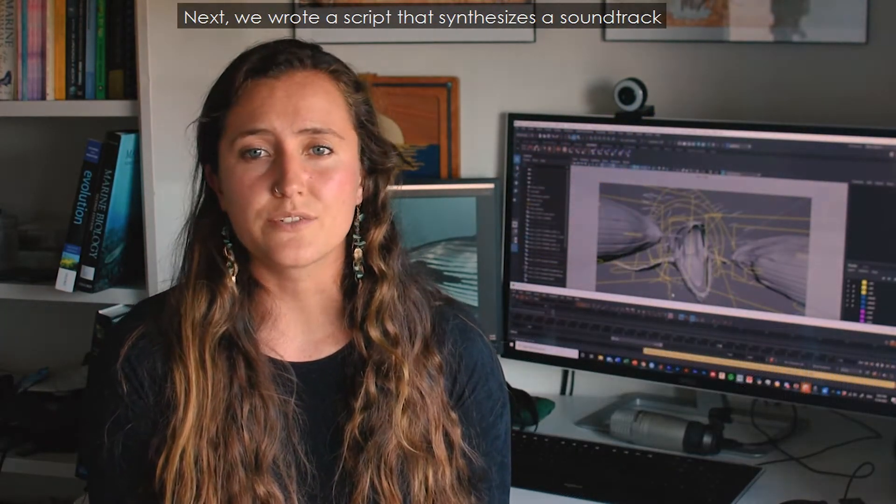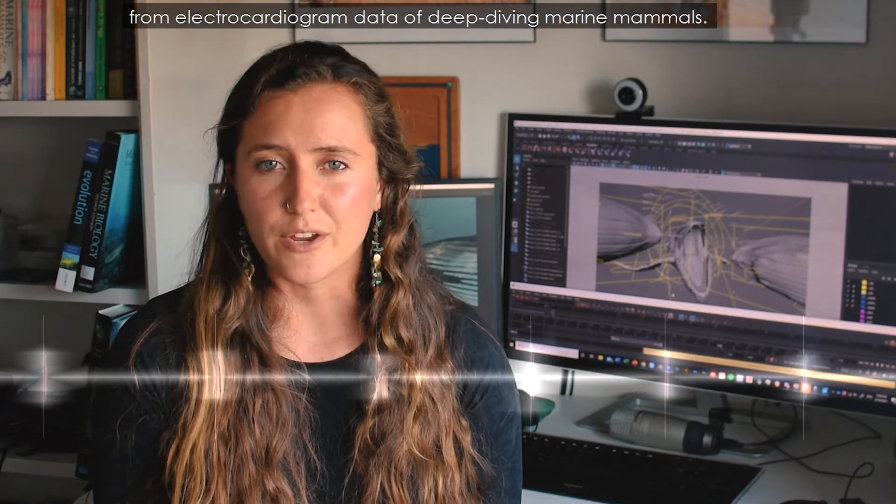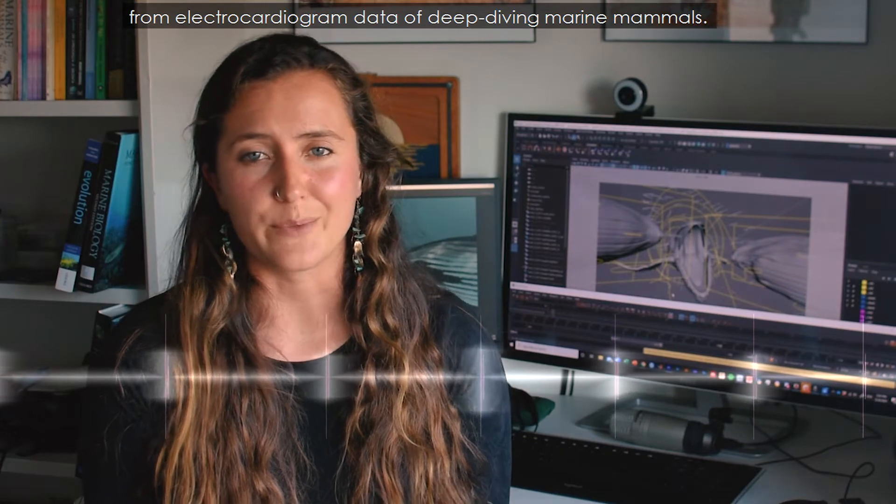Next, we wrote a script that synthesizes a soundtrack from electrocardiogram data of deep diving marine mammals.